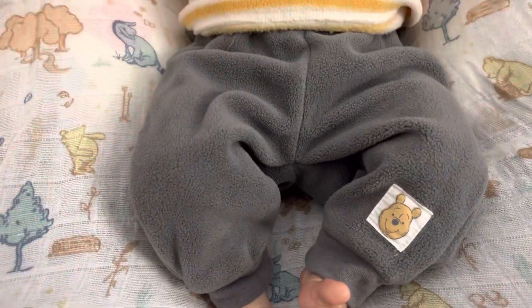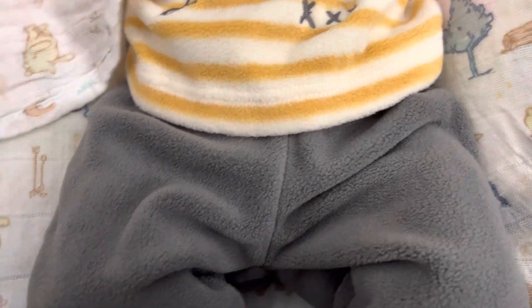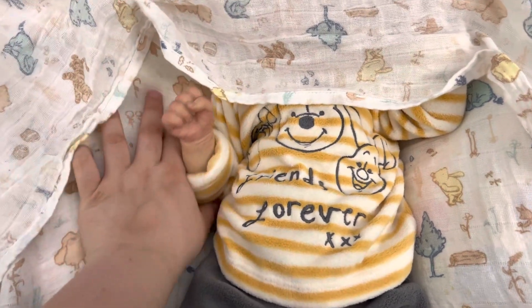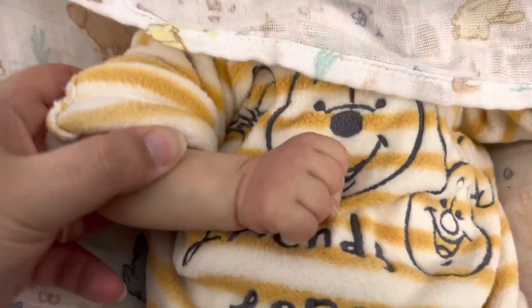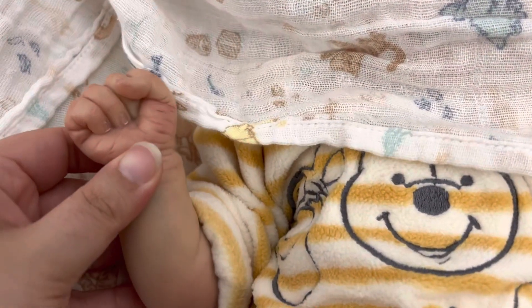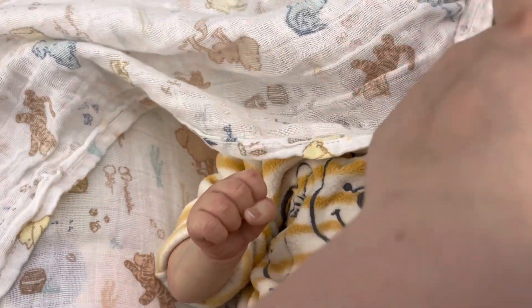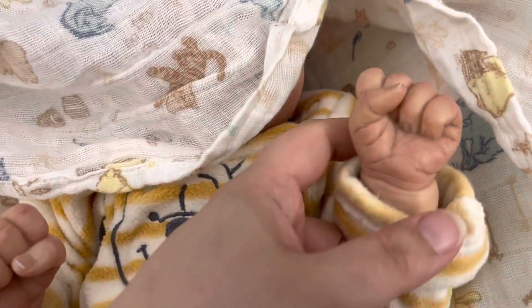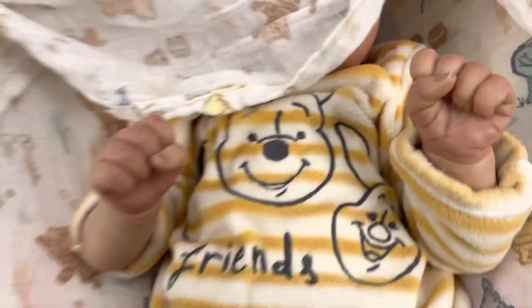He's wearing this really cute outfit too. I showed you this in my last haul video. I think I have a name for both babies as well. Here's his other hand. Beautiful boy. And his other hand. He wants to fight with that one. Actually, both of them really will fight ya.